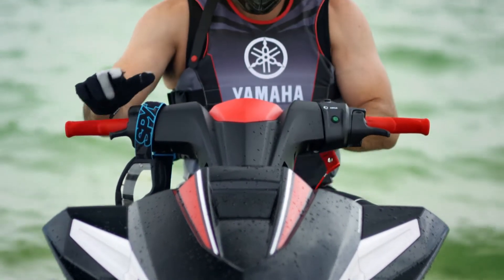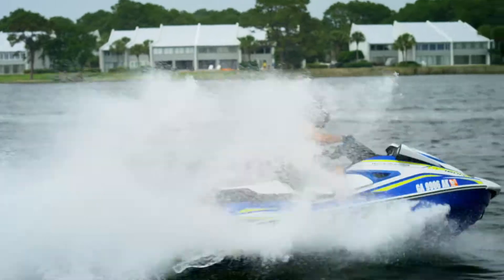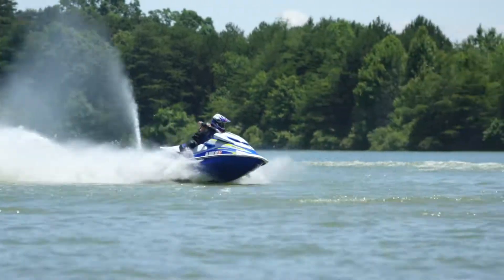Whether you're dominating the world circuit or just dominating the weekend, the Performance Race Series from Yamaha is the fastest way to conquer the competition.